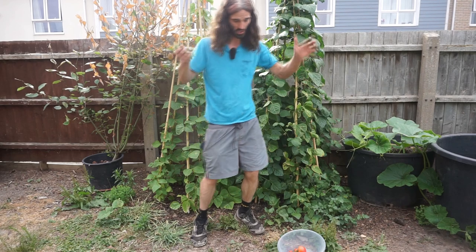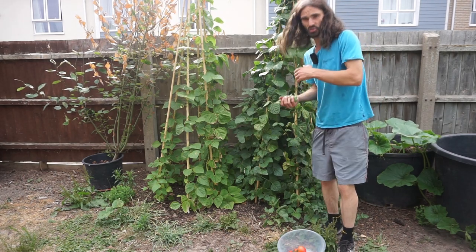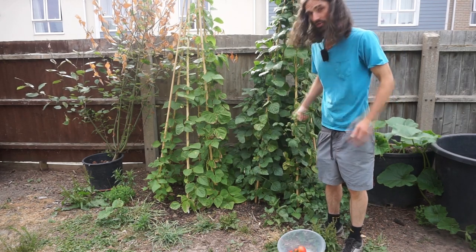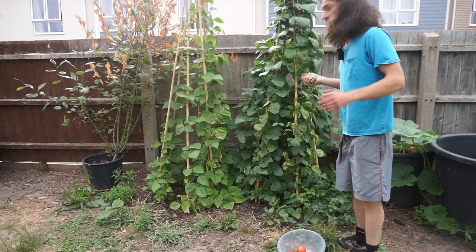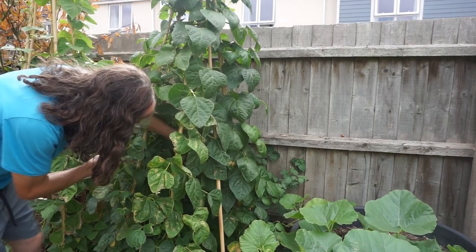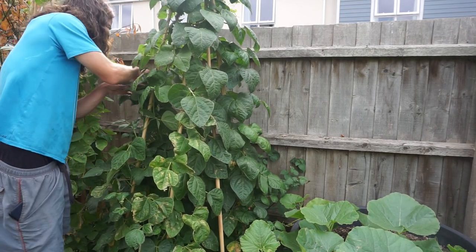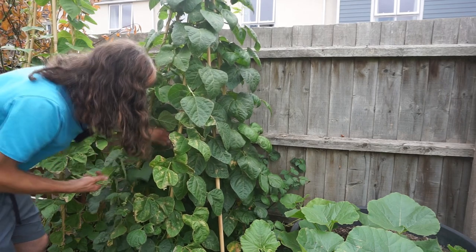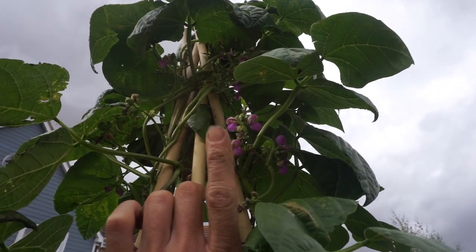I grew both varieties last year. The Cherokee Trail of Tears plants here — I grew them from home-saved seed. I grew it last year, saved some of the seeds, and this resulting plant and crop is from my own home-saved seed, which is a nice thing to get into. When harvesting, really look through the plant — be vigilant. You don't want to leave any that are ready because you don't want them to go all stringy and tough. This variety has beautiful purple-pink flowers, which I absolutely love — it's a really ornamental variety.